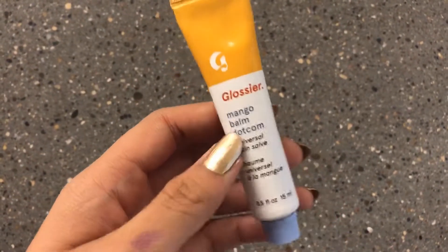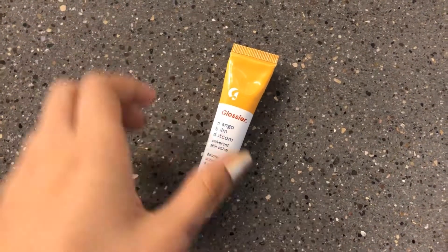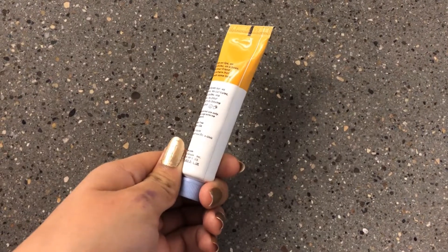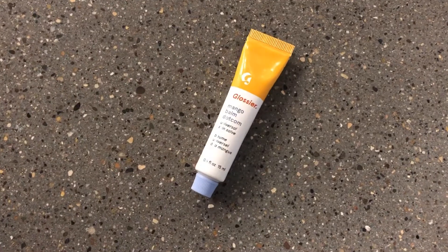My personal connection to this example is that Glossier is a makeup brand that I love using for its high quality makeup and aesthetically packaged products. The minimal use of extravagant fonts or designs adds to the look of being natural and clean.